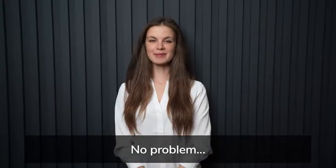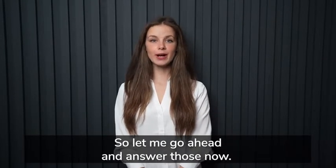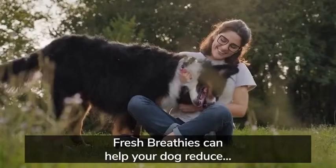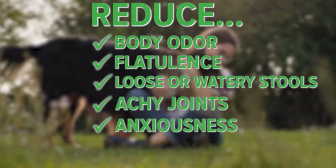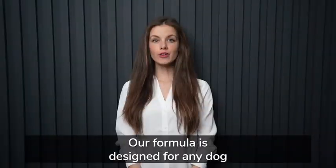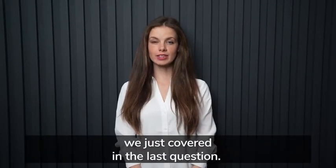Still here? No problem — we just covered a lot, and you might have some questions. So let me answer those now. Number one: how will Fresh Breathies help my dog? Fresh Breathies addresses fresh odors, flatulence, loose or watery stools, achy joints, anxiousness, lackluster coat, or any other signs that could be caused by digestive dysfunction. Number two: what types of dogs should use Fresh Breathies? Our formula is designed for any dog who has experienced any of the problems we just covered.